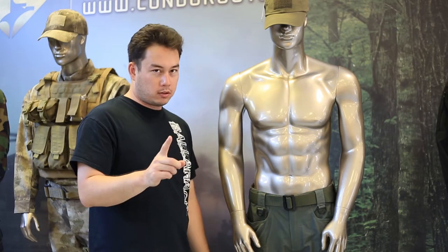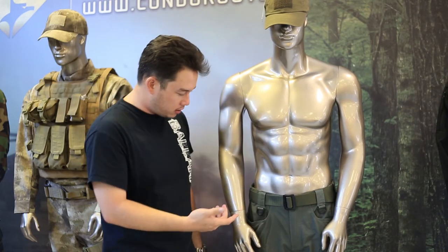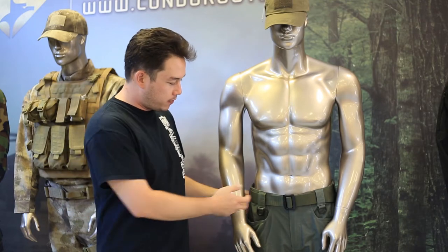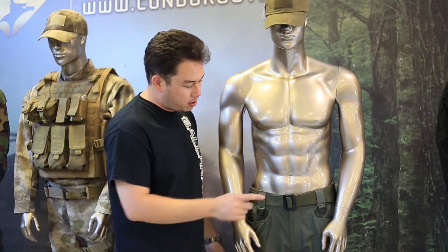And this is a good belt for a couple of reasons. Number one, it's nice and thick — I think it's one and three quarter inches. So it fits into these tactical pants really nicely.